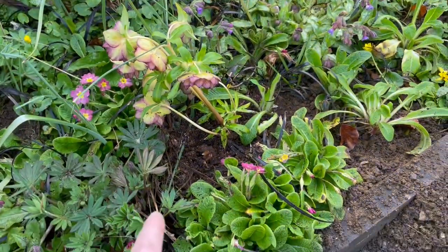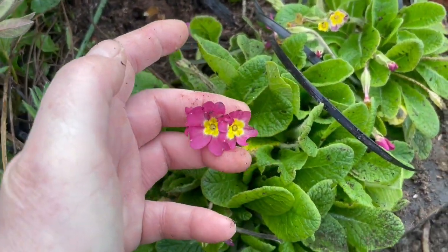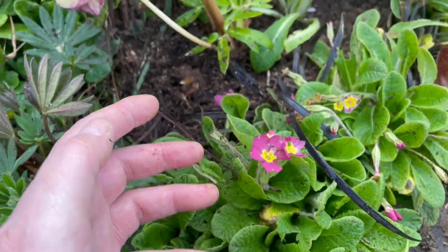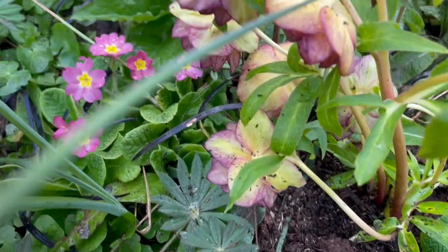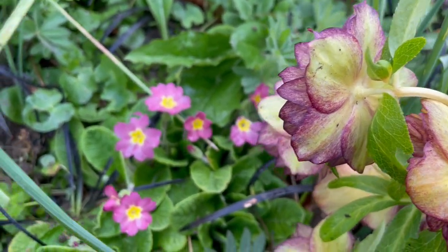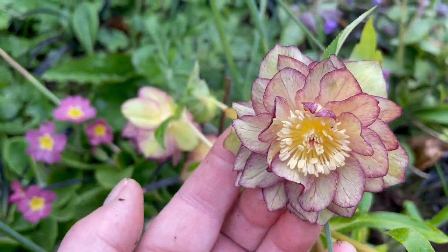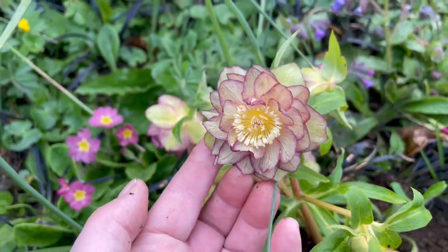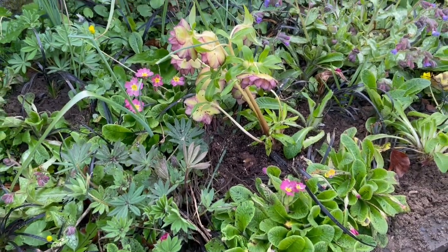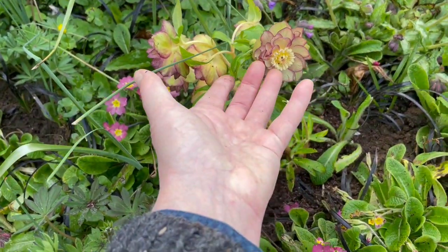I'm going to cover this area with this color of primula — dividing them. It's lovely. Even with the back of this particular hellebore, it looks lovely. Just gorgeous. I'm so pleased with how this has turned out, or is going to turn out. It'll take a year or two for this to acclimatize to its new location.